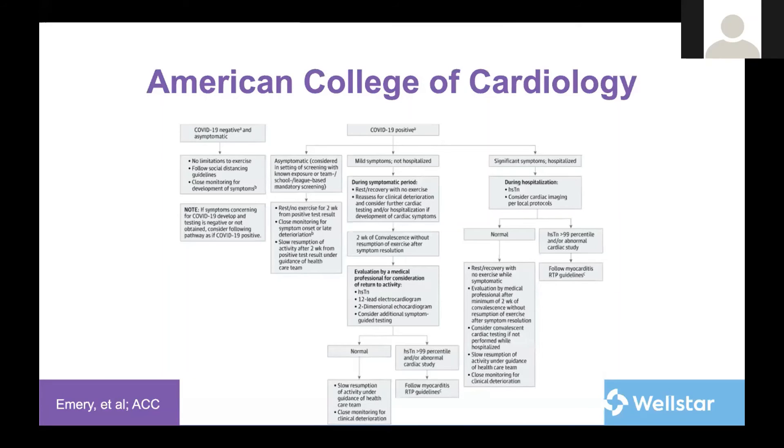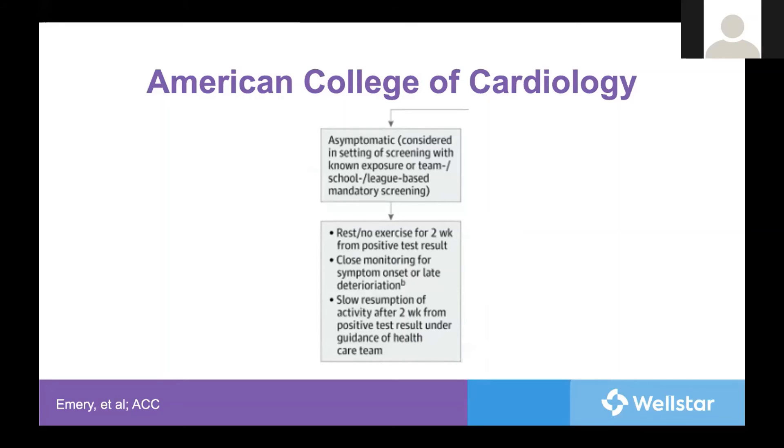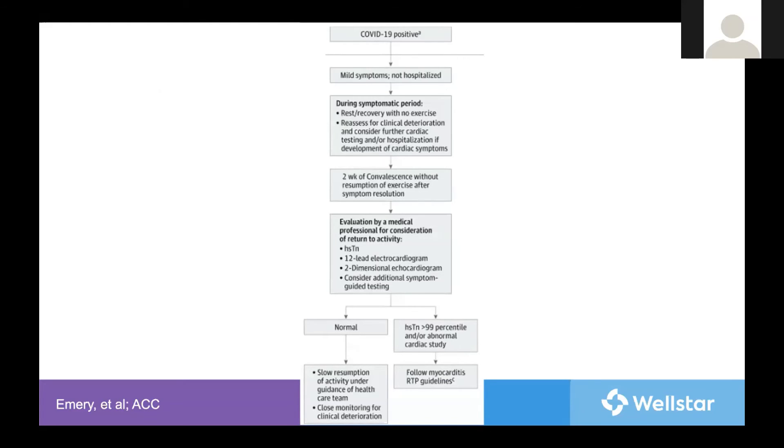Let's look at the algorithm from the American College of Cardiology. As expected, if asymptomatic and COVID testing is negative — meaning no evidence of any COVID infection — no specific workup is needed. For those who test positive but are asymptomatic, either by screening or contact tracing, they recommend rest for two weeks with close monitoring of symptoms, followed by slow resumption of activity after the two-week mark. If a positive test but only mild symptoms, an EKG, echo, and high-sensitivity troponin should be obtained. We actually don't even have the high-sensitivity troponin accessible here at WellSTAR, though I understand it's in the works. If this testing is normal, slow resumption of activity is recommended. If any studies are abnormal, the patient should be treated as if they have myocarditis.